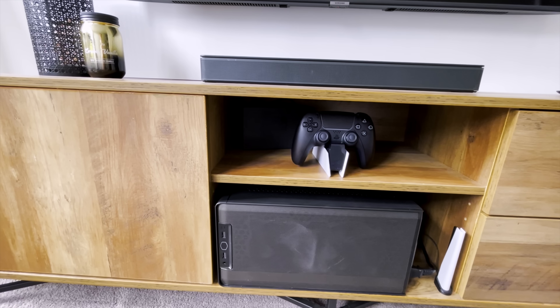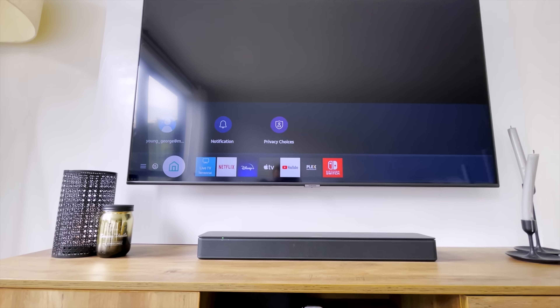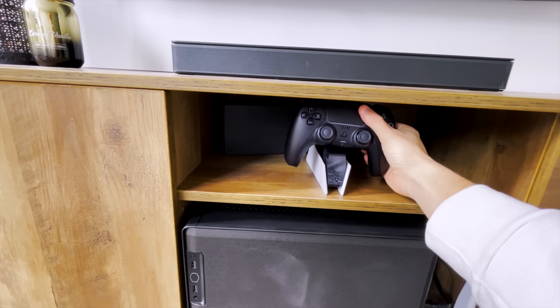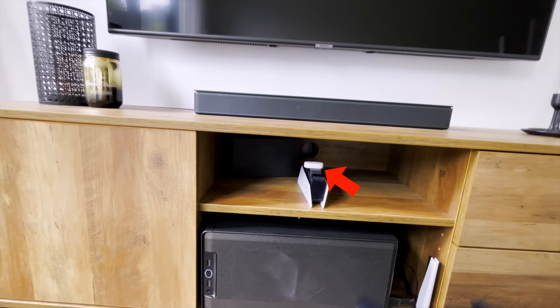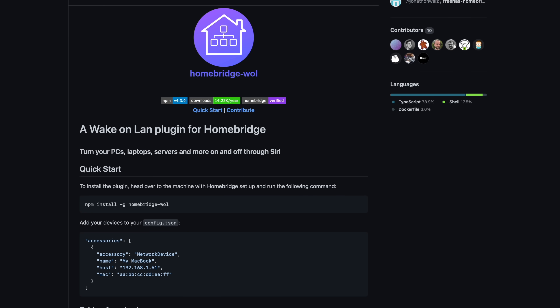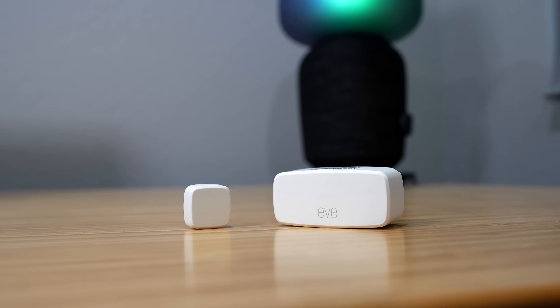This next automation is from George all the way from New Zealand. Picking up the PlayStation controller automatically turns on the TV and the computer. I really like this automation because it's so practical — you don't have to go looking for the TV remote or try to find the on button for the computer in the dark. George is using a Xiaomi contact sensor connected to HomeKit using a Zigbee dongle and Homebridge, with two integrations to get the PC and the TV connected. The Eve contact sensor works natively with HomeKit, but Homebridge is a great option if you want to use a lot more devices with HomeKit.